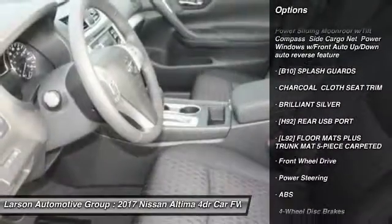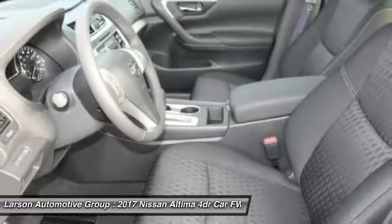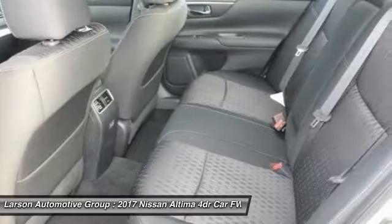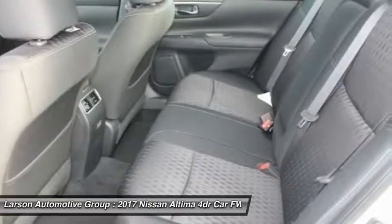Steering wheel audio controls, anti-lock braking system, backup camera, keyless entry, leather-wrapped steering wheel, Bluetooth, adjustable steering wheel.